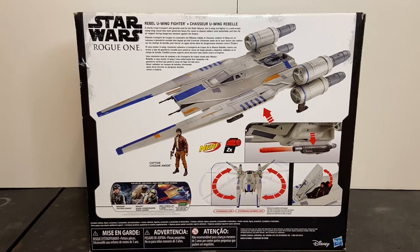In a brief bio it says: 'Rebel U-Wing fighter — a sturdy troop transport and gunship used by the Rebel Alliance. The U-Wing Starfighter is a well-armed swing-wing vessel that must penetrate heavy fire zones to deposit soldiers onto battlefields and then fly air support during dangerous missions against the Empire.' The top right inset shows the Nerf launcher deployed and firing a Nerf dart. Below that, you see a demonstration of the strike foils and how they operate, as well as the cockpit canopy being open for the action figure. Now, due to the scale of this vehicle, it does not have a functional troop bay. This toy is 1/46th scale, while the action figure is 1/18th scale. If this were an actual 1/18th scale vehicle, it would be nearly three feet in length. I hope in the future we see this re-released in the Vintage Collection with a functional troop bay in a larger scale — even if we don't, this is still a cool toy.